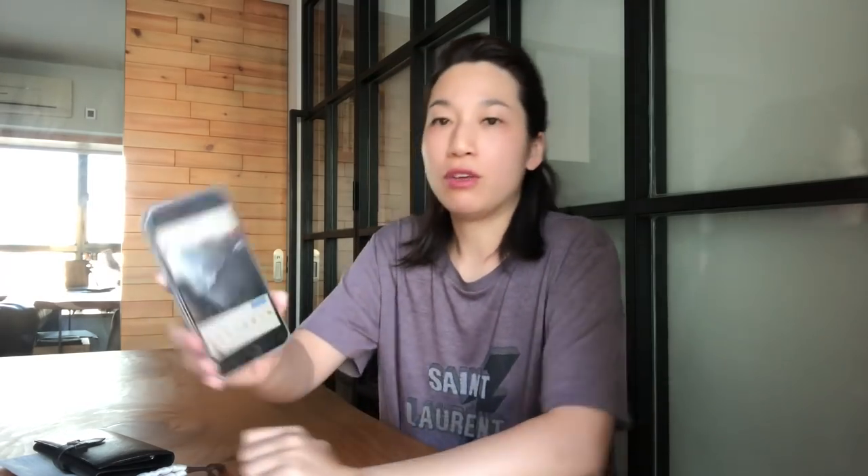Before I show you the before and after, I'd like to answer a few questions. About two hours before filming this video, I put a post on Instagram asking my followers to ask me questions about the Bearn wallet cleaning service. My Instagram handle is Winnie Y YouTube — if you haven't followed me, please give me a follow. Let's have a look at their questions.